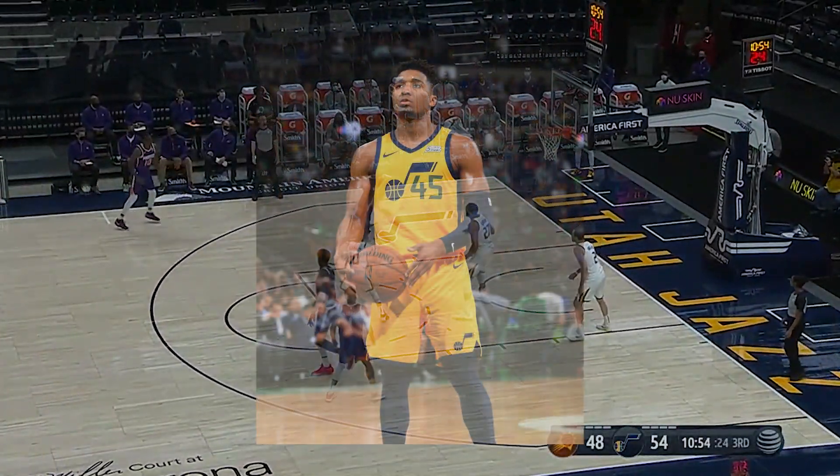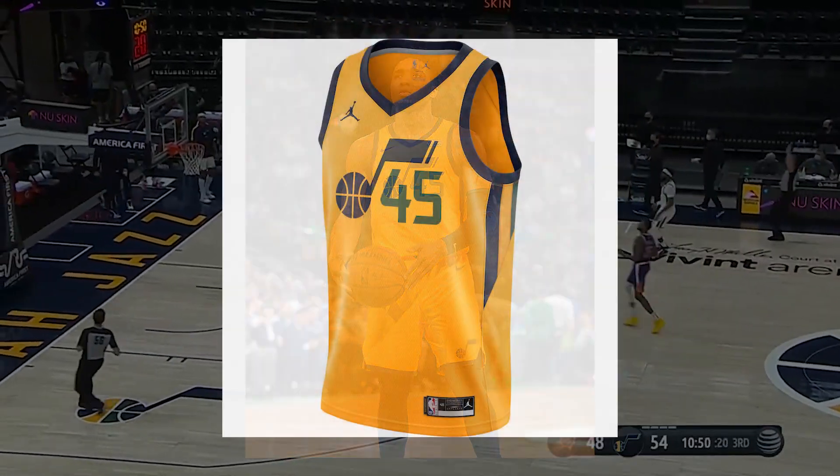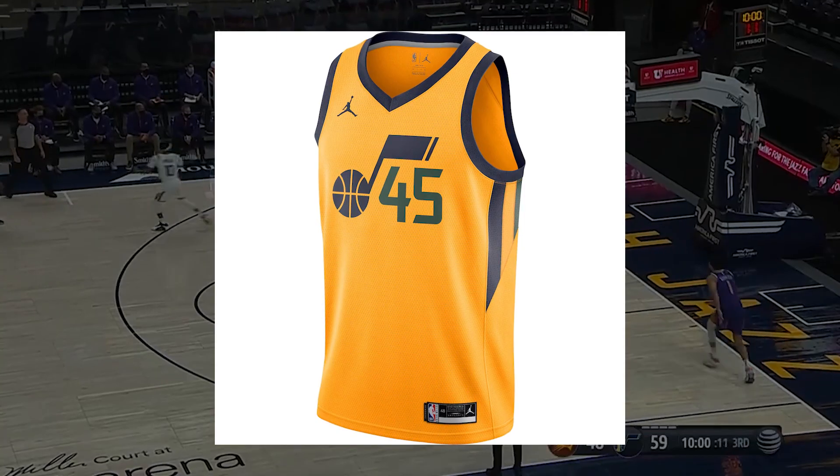For the statement jersey, only one change is being brought up, which is a change to the Jordan brand logo on the right breast, which is a league-wide change brought onto the statement jerseys.